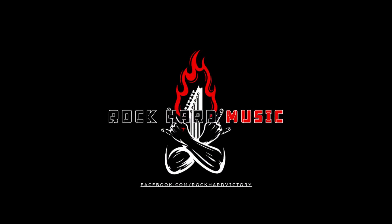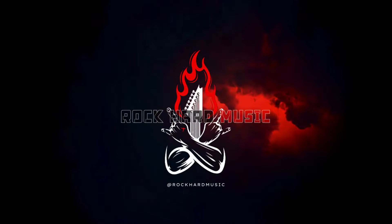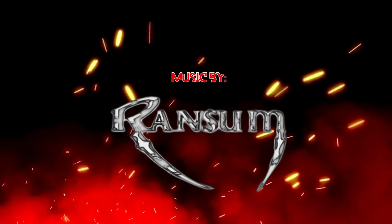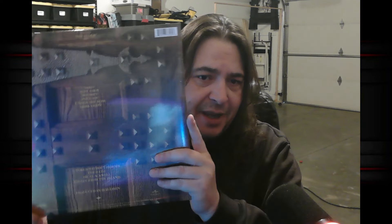Welcome back to Rock Hard Music, I'm Rob your host. Yesterday in the mail I got The Elder from KISS — you betcha, in my top three all-time favorite KISS albums. I got it from Walmart.com. It says it includes a voucher to download an MP3 version of the album. This is a 180-gram heavyweight vinyl, so let's check what we get here.